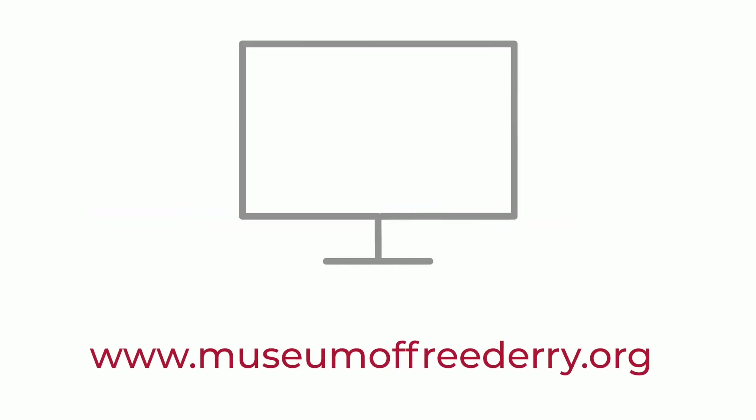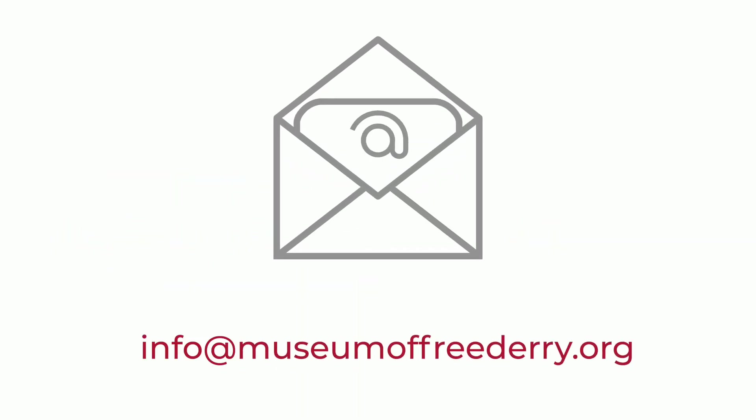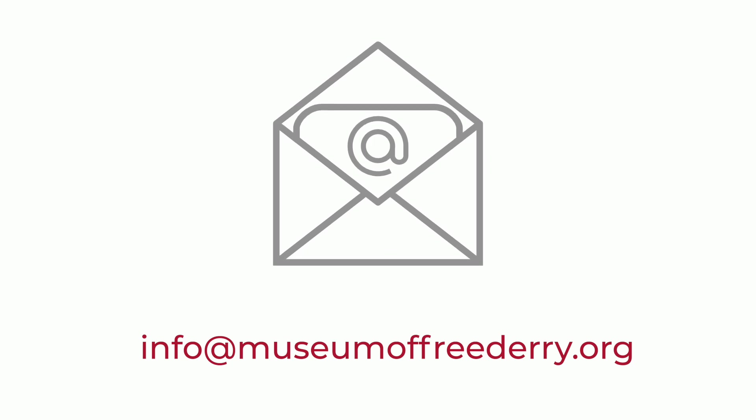Additional information on the Museum of Free Derry is available on our website at www.museumoffreederry.org. Our telephone number is 028 71 360 880. You can contact us during opening hours: 10am to 4pm from Monday to Saturday all year round, and 10am to 4pm on Sunday from June to September. You can also email us with general enquiries and bookings at info@museumoffreederry.org. Thank you for watching this video and we hope you enjoy your visit to the Museum of Free Derry.